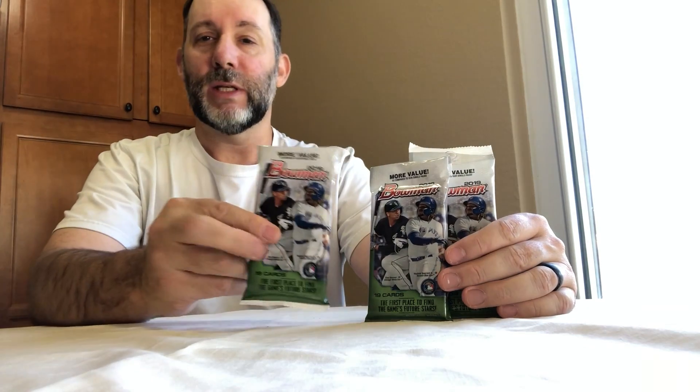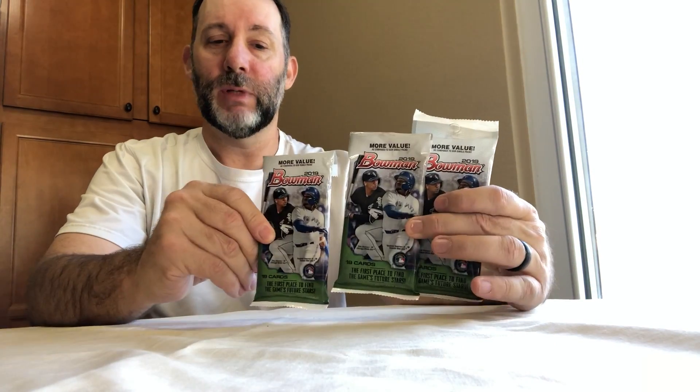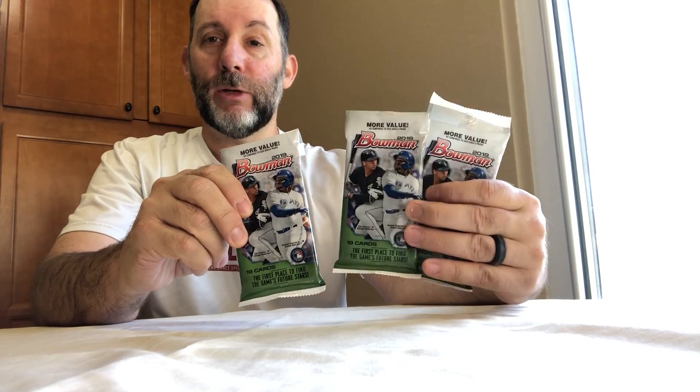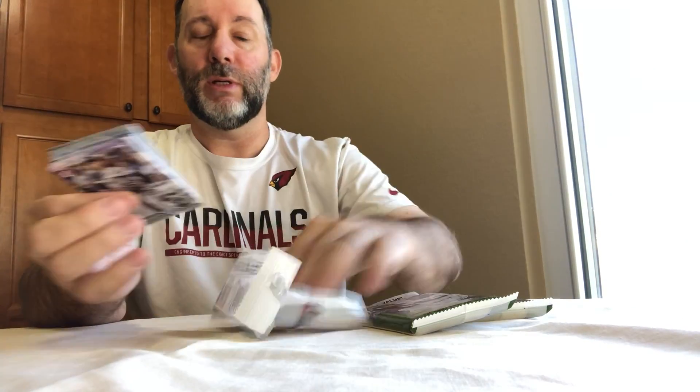All right, here we are today - retail pack breakers. Well, they're not really boxes but they're hanger packs from Target: 2019 Bowman. I think these are $4.99 each, so I got three of them. Each one contains 19 cards. Let's go ahead and get them open. I haven't opened any Bowman yet, so I haven't checked in to see who the top rookies are.